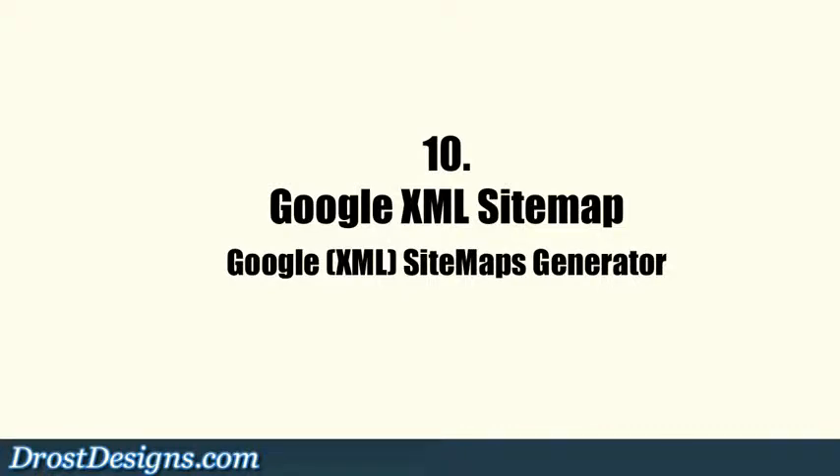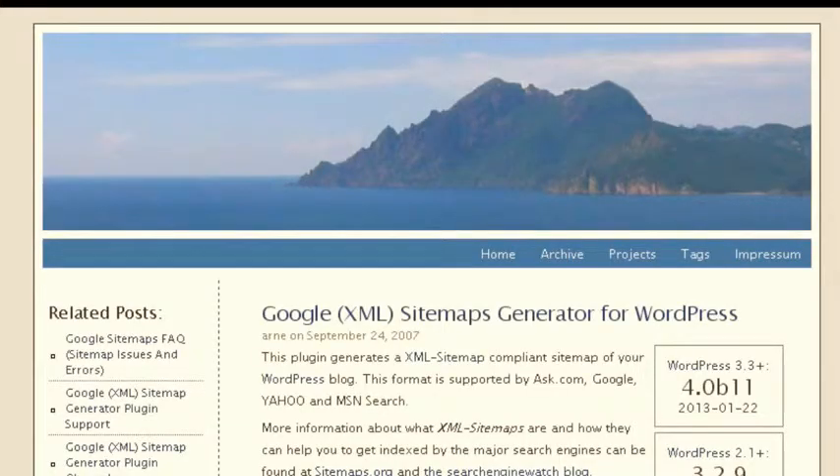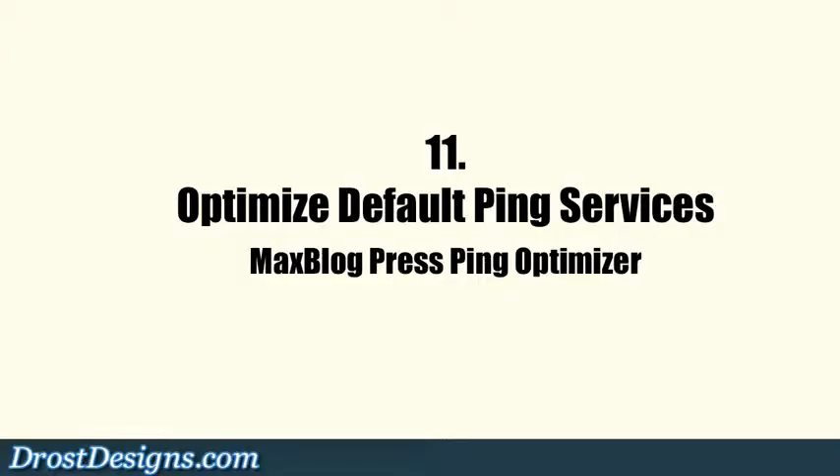10. Google XML Sitemap. The Google XML Sitemaps generator helps your blog get indexed by the major search engines, and it helps web crawlers to discover pages from links within your site.